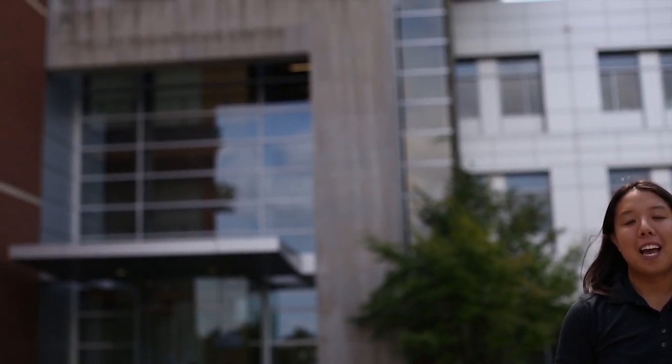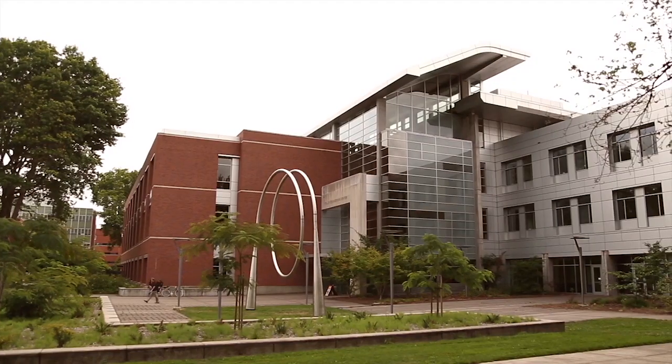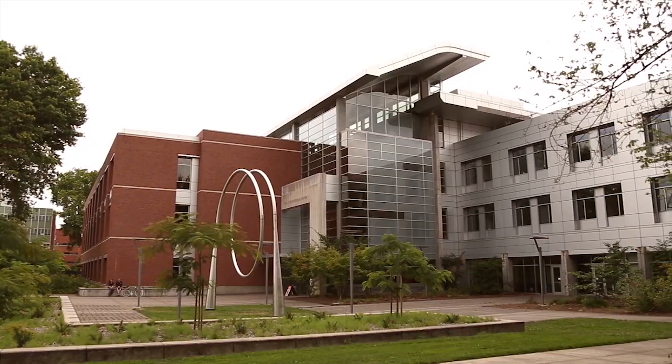Hello, welcome to Oregon State University. We're here standing in front of Kelly Engineering Center, home of our computer science department and our electrical computer engineering department. Kelly was built in 2005 and it was the first LEED Gold certified building to be built on a university campus.